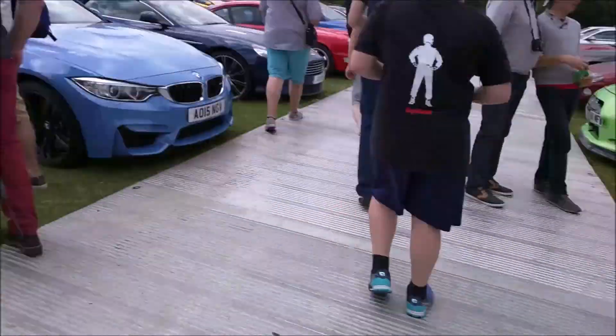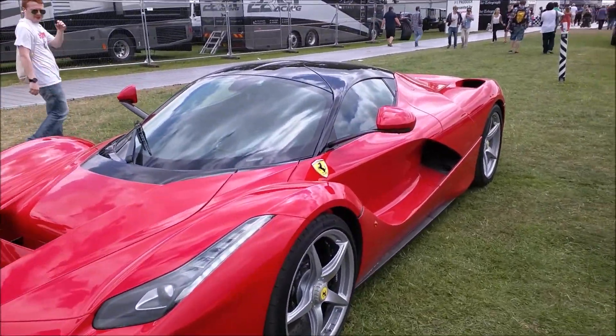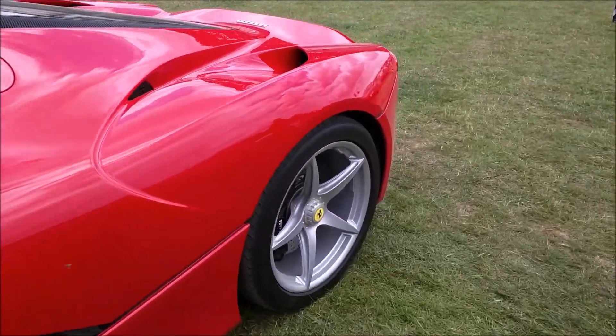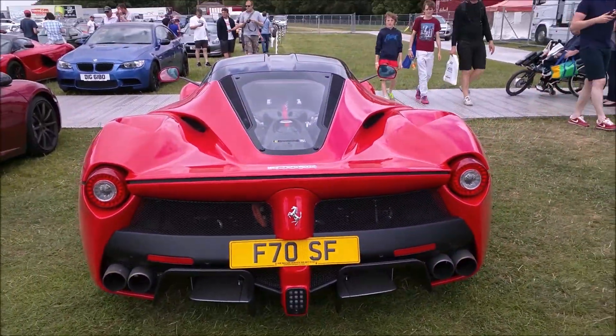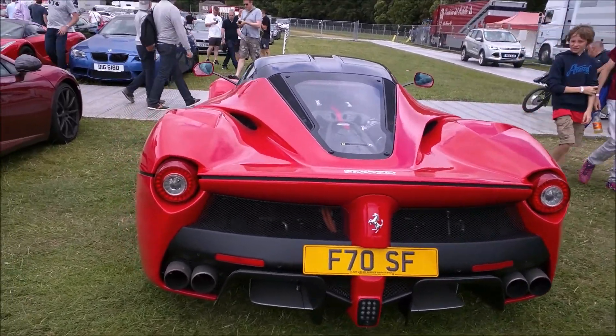And the thing is, there is a second LaFerrari here. So this is the trick — two LaFerraris in the same car park at Goodwood, really close to each other. A LaFerrari is around a million euros. And basically, you cannot buy one if you don't have five Ferraris already in your collection.